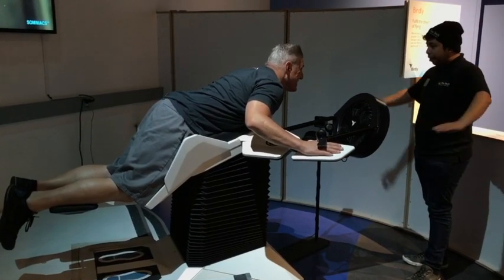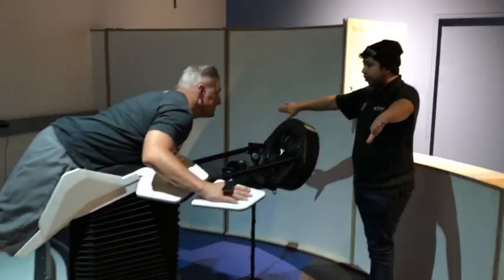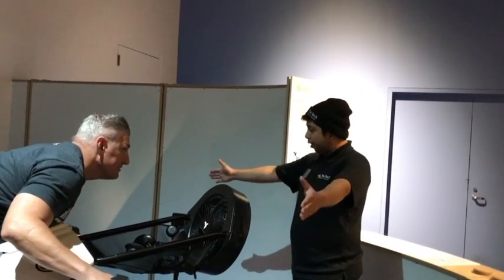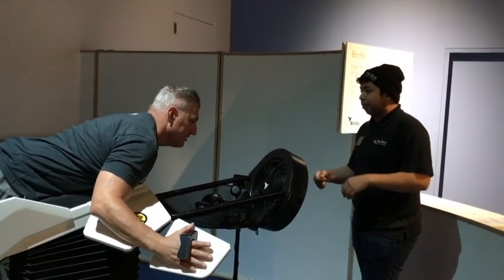To gain and control your speed, you're gonna be flapping your wings like a bird. If you want to dive downward, you're gonna be tilting your thumbs down. If you want to go up, tilt your thumbs up. If you want to turn, one thumb up and one thumb down — that's turn left and turn right.